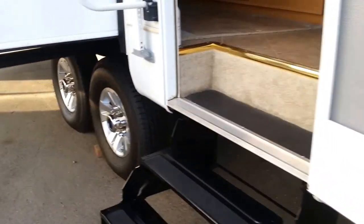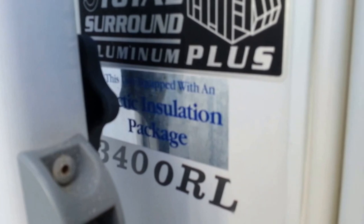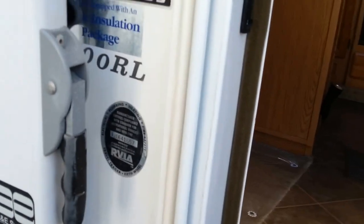Construction aluminum framing — this is really clean, very well taken care of. I'm going to walk inside now. And this says Arctic Insulation Package, and this is all aluminum framed.